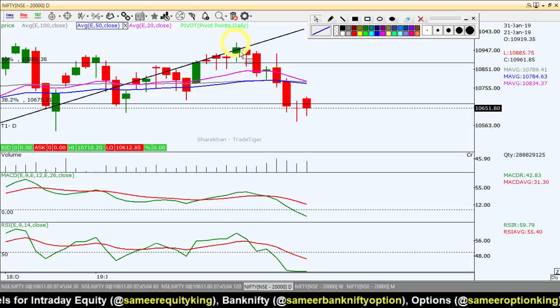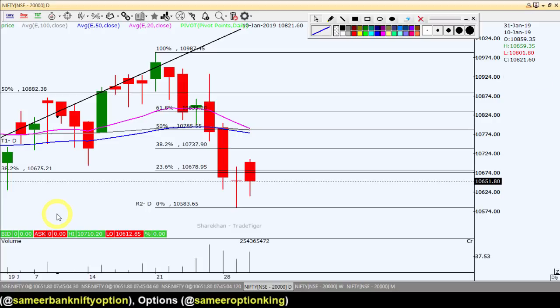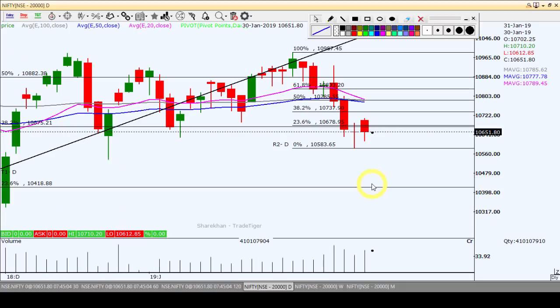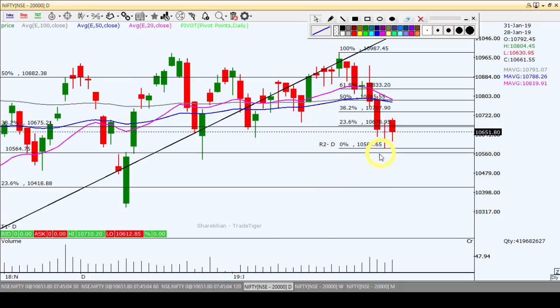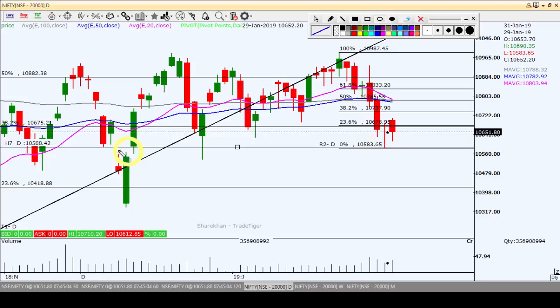Looking at Fibonacci retracement levels drawn from the recent high and low, the 50% level is around 10,780, which is a strong resistance. 10,730 is also a resistance as per the daily chart Fibonacci retracement level. On the support side, 10,583 is support, and we have seen this level tested two times around 10,580, followed by upward moves. So the key levels are: support at 10,580 and resistance at 10,780.